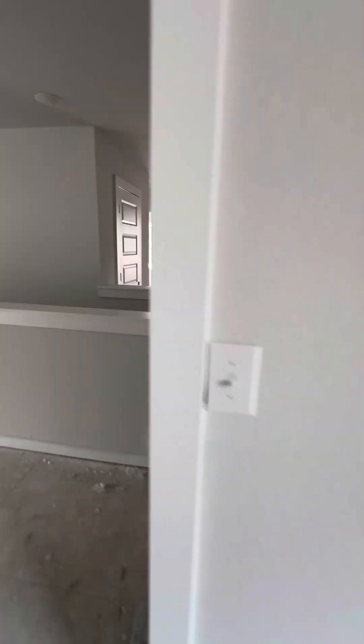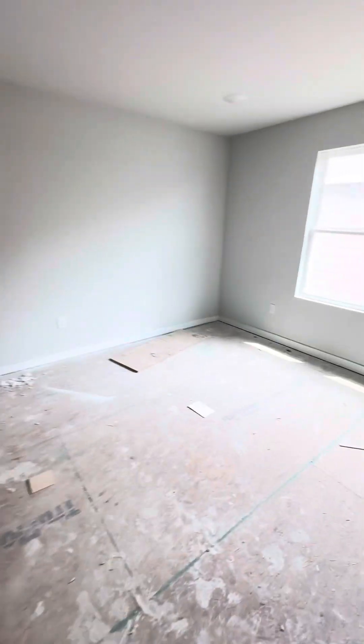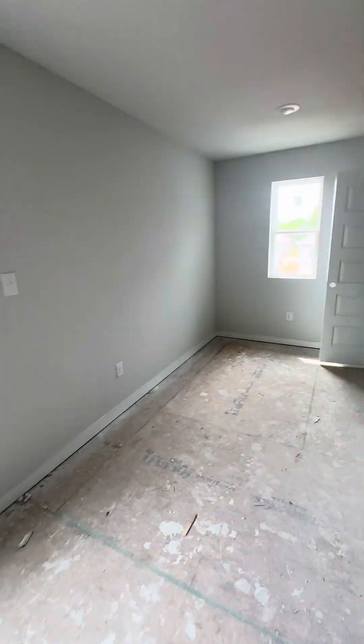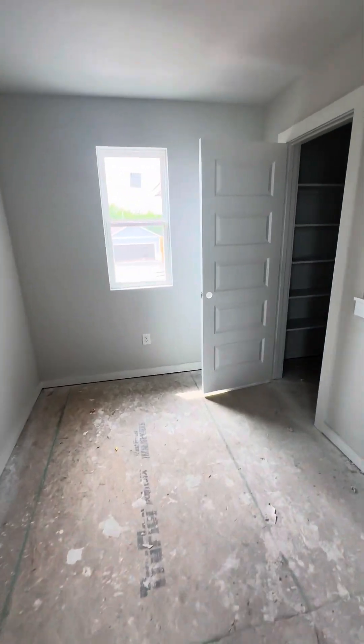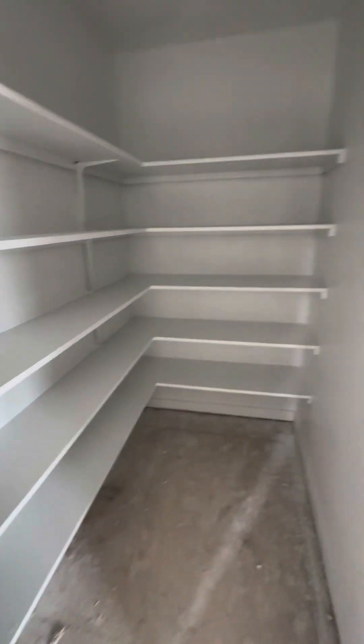There's a little walk-in closet in the game room and another closet for games — a really deep closet. If you have any questions, reach out.